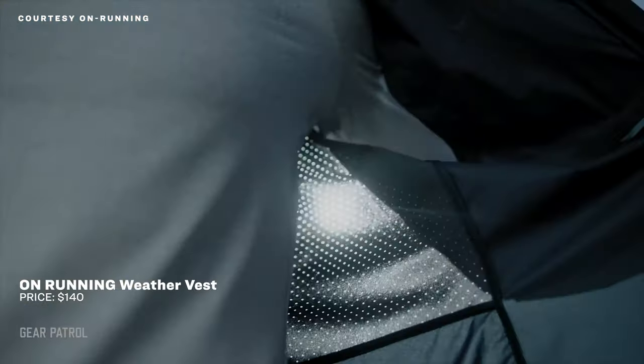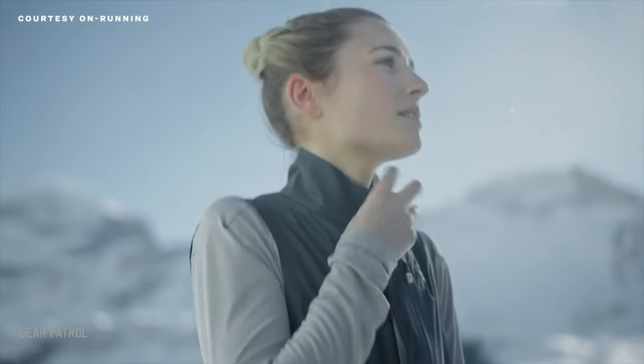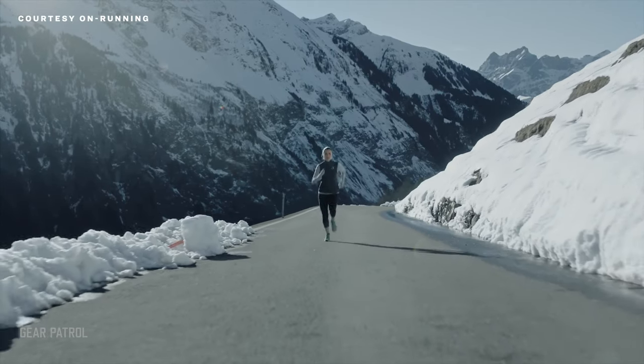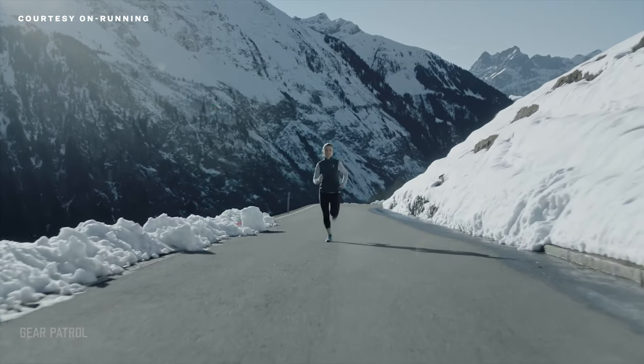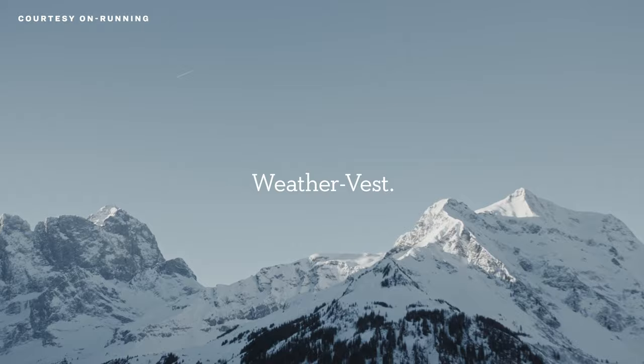The On Running Weather Vest is a lightweight, streamlined gem. Its blend of thin yet insulating fabric suits crisp fall days, but it can also slip under or over another layer in winter. A water-repellent front protects you from spring showers, and the vented back spares you the wrath of the summer sun. Contrasted with other running vests that can be too bulky, awkwardly pocketed, or just not warm enough, this one is just right all year long.